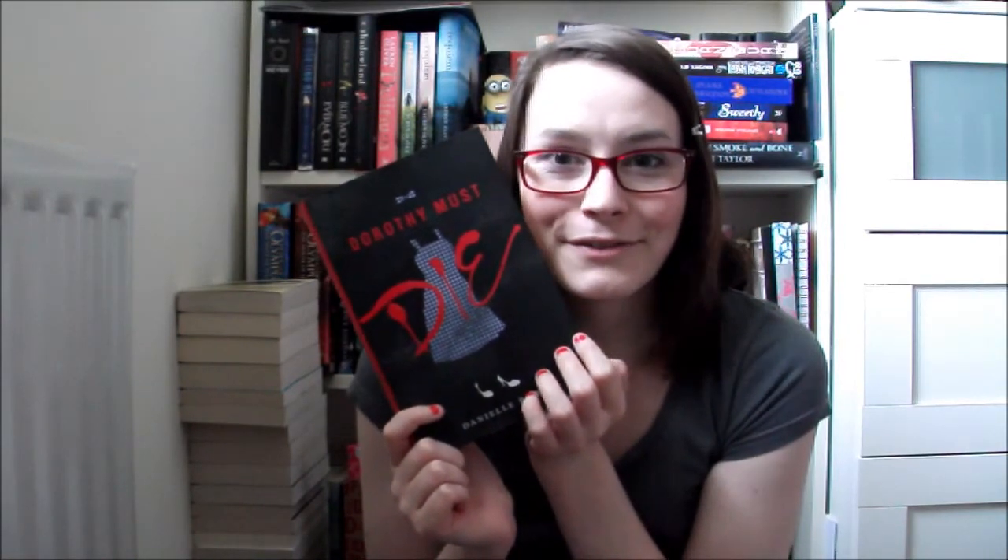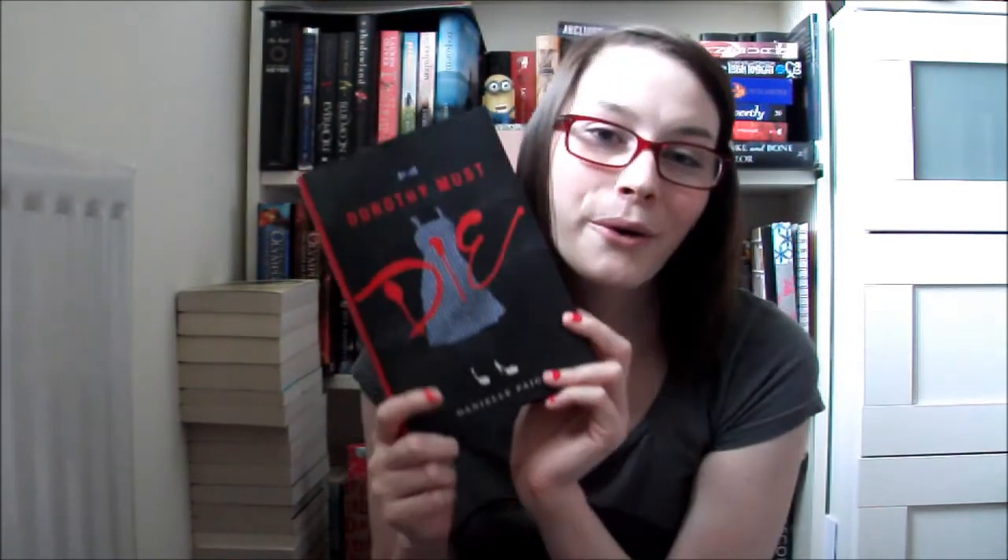And that book was Dorothy Must Die by Danielle Paige. We read it and we really loved it — I can't even describe how much I love this book. It was such a fantastic take on The Wizard of Oz and I cannot wait to find out what's going to happen next. Not only was the story amazing, the cover is just beautiful — even underneath it's one of the most beautiful covers I have ever seen.